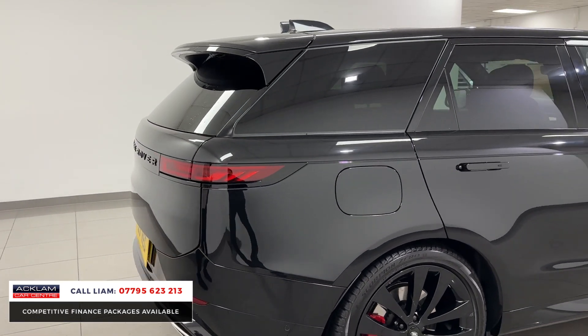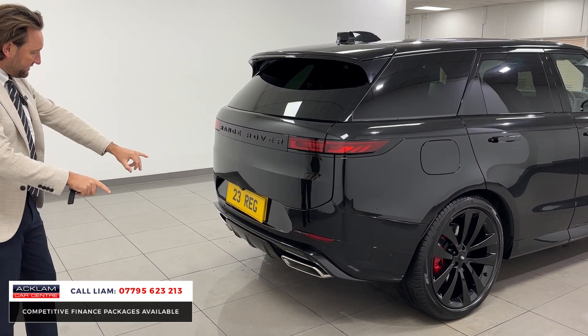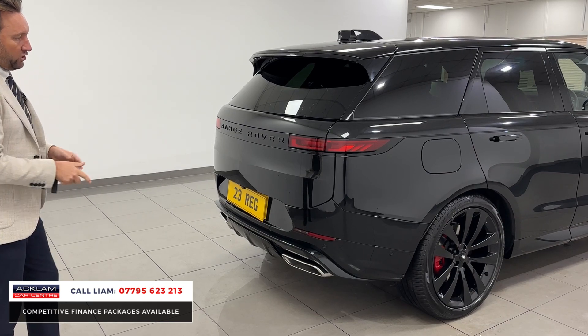It's like new. It's done 1,500 miles, just under three years' Land Rover warranty and assist. You can see it's the hybrid because you've got the big diffuser and then the big exhaust at the rear.